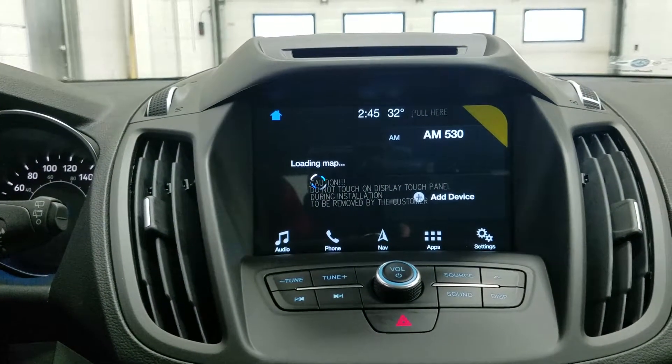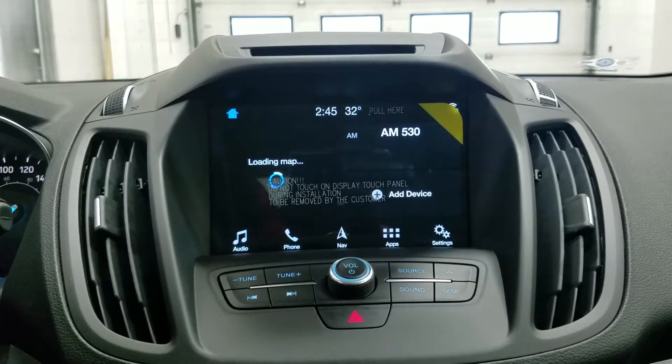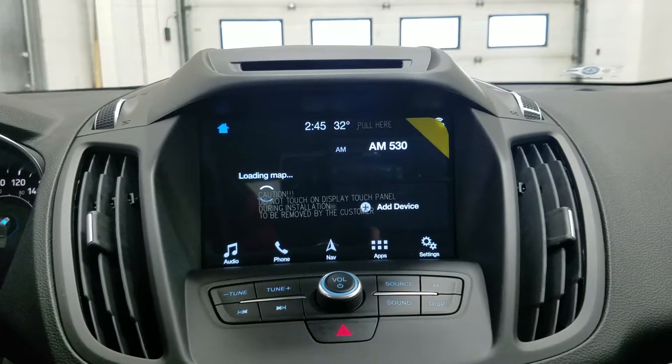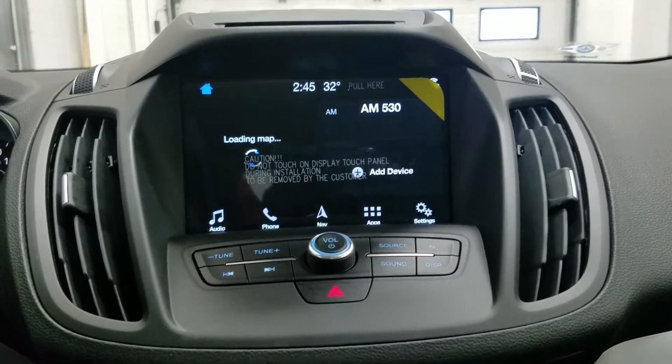As we look ahead, we have our SYNC 3 8-inch touchscreen display, which allows for audio control, phone connectivity, hands-free voice activation, navigation, and other apps including Apple CarPlay and Android Auto.